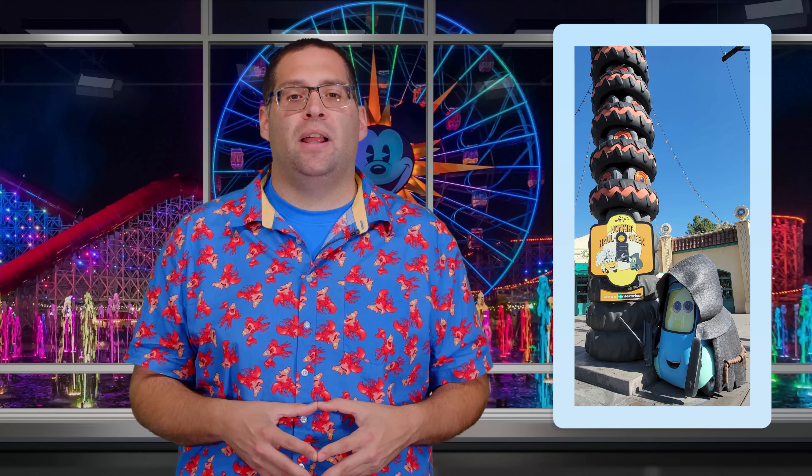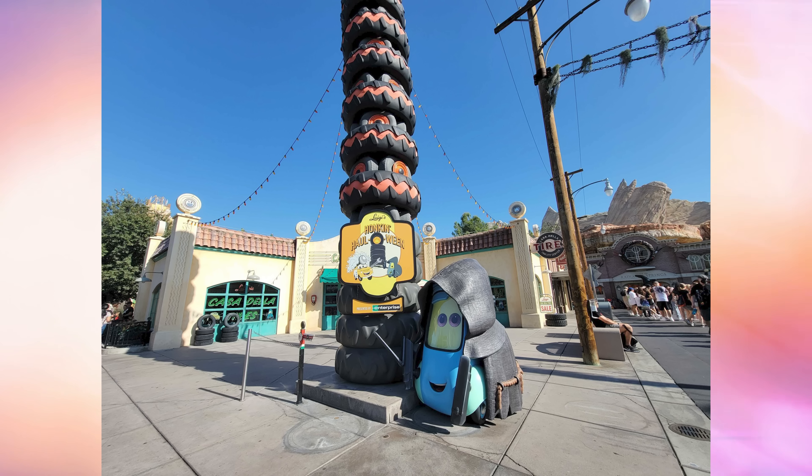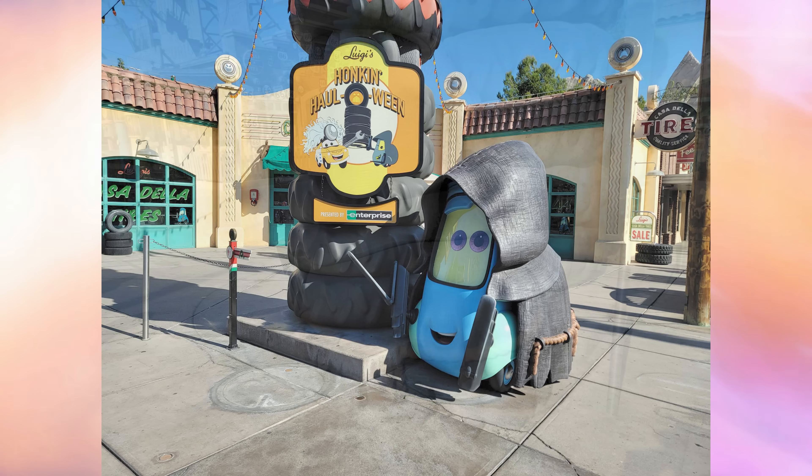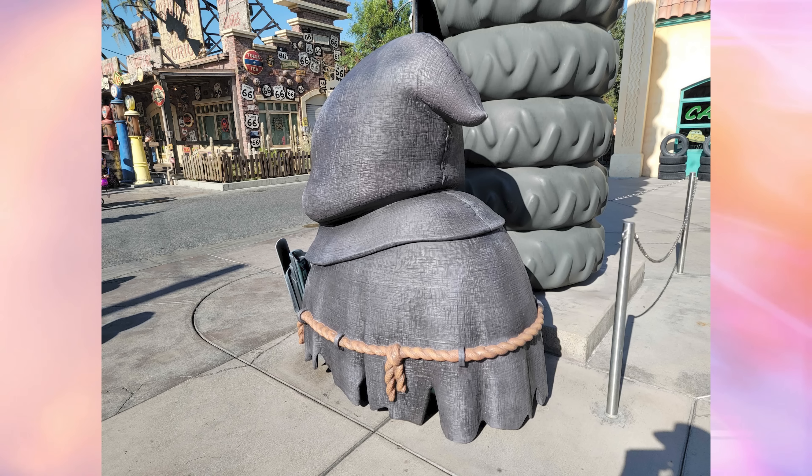The Guido photo spot has come and gone from Cars Land since it was first installed for the land's 10th anniversary in June, but we found it back in Cars Land now with a costume for Halloween. Right outside of Luigi's Rollickin' Roadsters, Guido is covered in a black cloak like a vampire — or possibly Igor. He's next to a new sign mounted on the Leaning Tower of Tires which says "Luigi's Hunk-in Halloween," and Guido in his costume is featured next to Luigi dressed as a doctor on the sign. The costume is made of hard plastic, so it can be easily removed for other seasonal overlays or to bring regular Guido back.